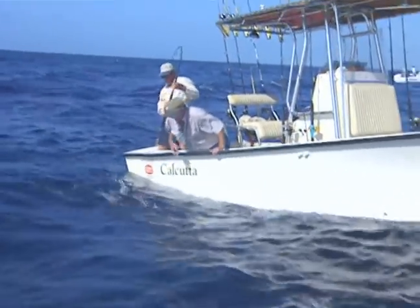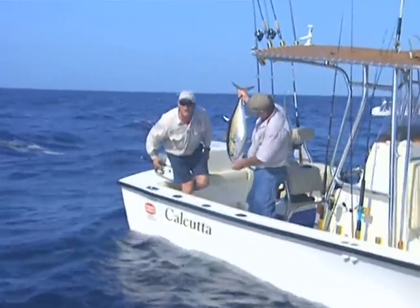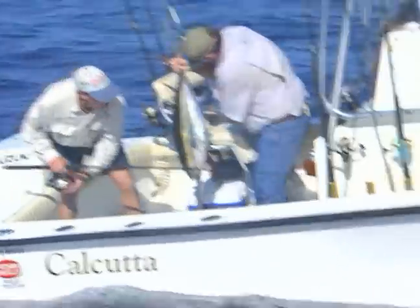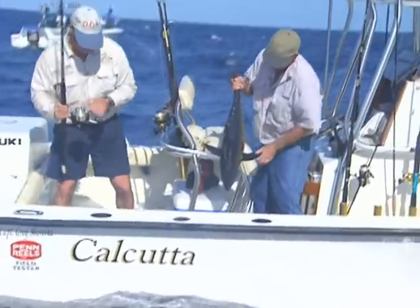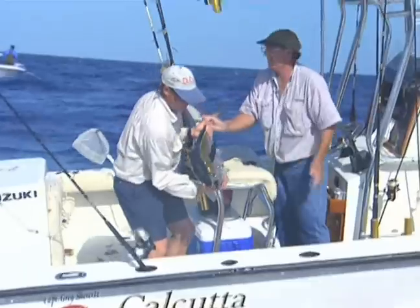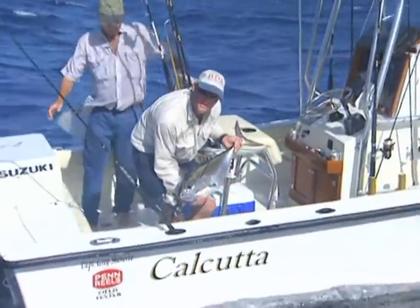What a pretty one. There we go — now that's a little football, a little bigger! Beautiful color here, you can see the color. Let me get rigged up so we can catch another one here. What a fish.